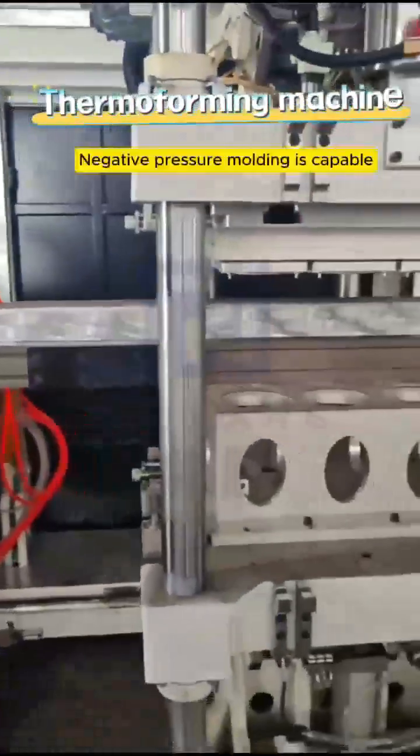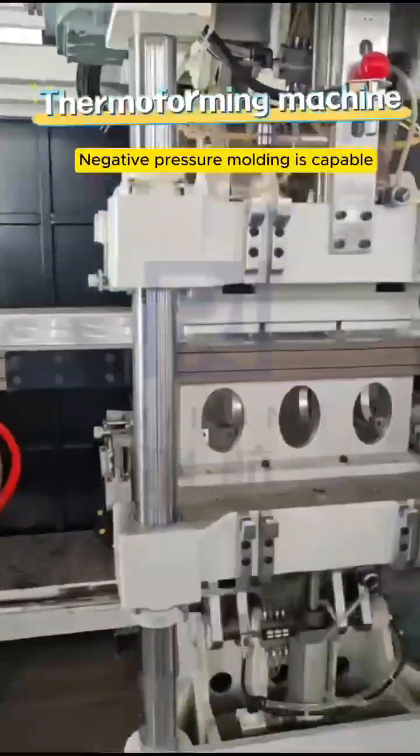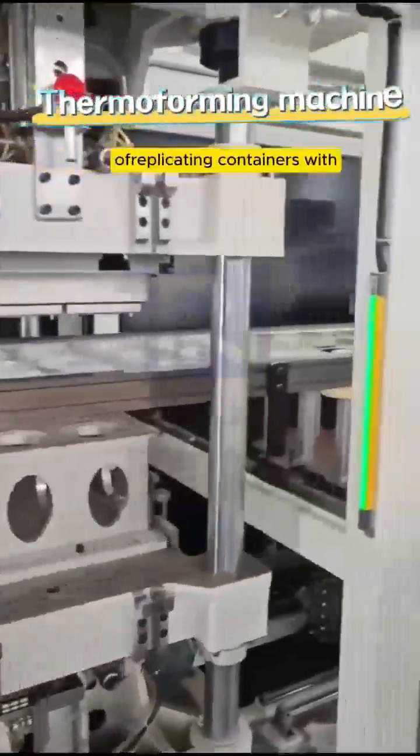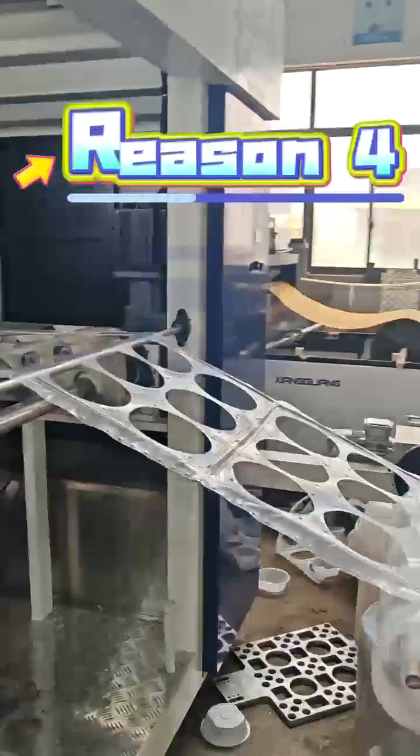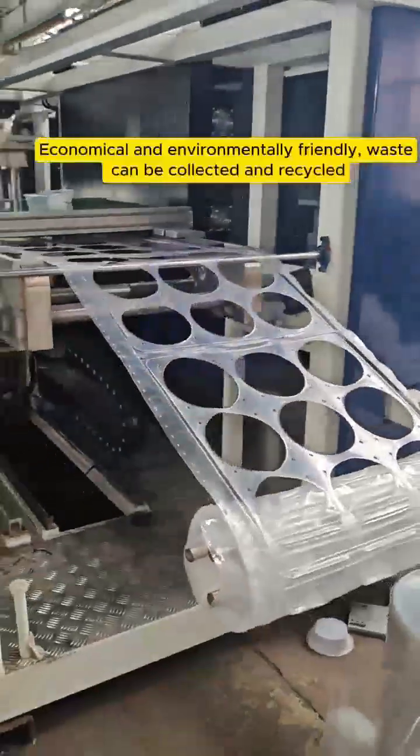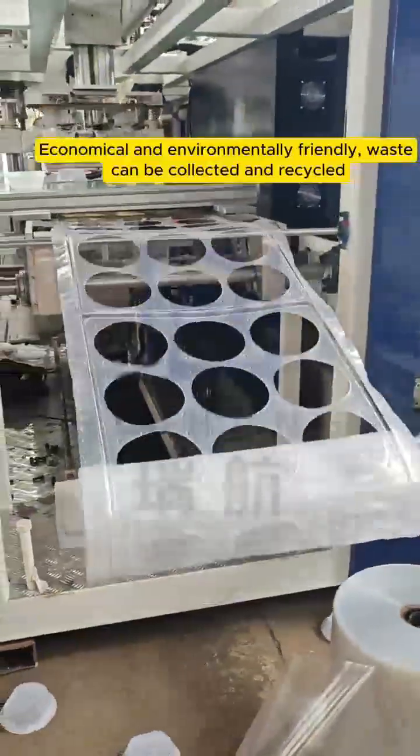Reason 3: Negative pressure molding is capable of replicating containers with complex shapes and intricate details. Reason 4: Economical and environmentally friendly — waste can be collected and recycled.